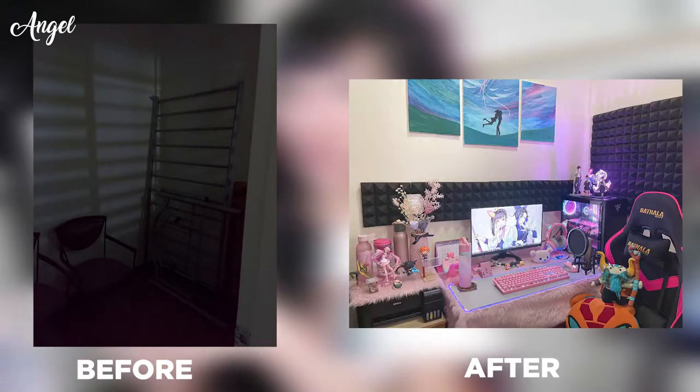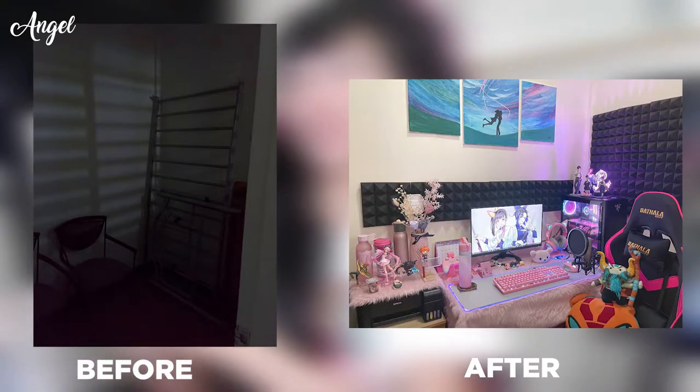Without further ado, let's start the room tour — I'm excited to show you the improvements in this room. I'll show you the before and after: what it used to look like versus what it looks like now.